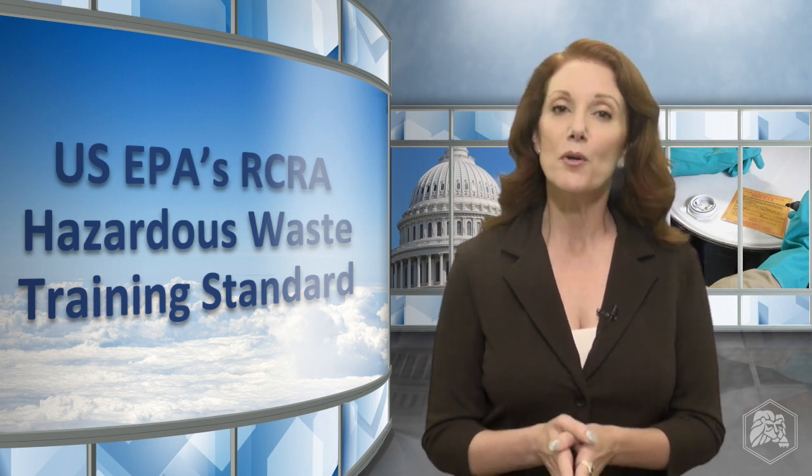Hi, I'm Patricia with Lion Technology. In this video, we'll cover the training requirements for personnel who handle or manage hazardous waste at your facility.